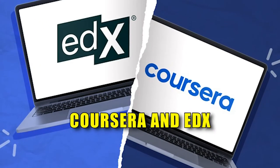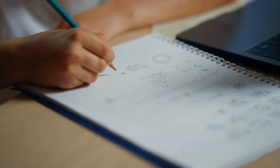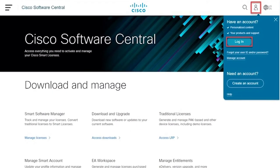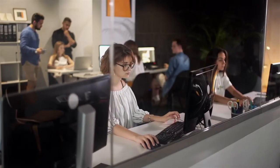B: Coursera and edX offer Python courses from universities, ranging from beginner to advanced. C: Cisco — 10 weeks are allotted for the course, and you'll be awarded a Cisco Networking Academy certificate of completion. You don't need any prior experience or credentials to enroll.